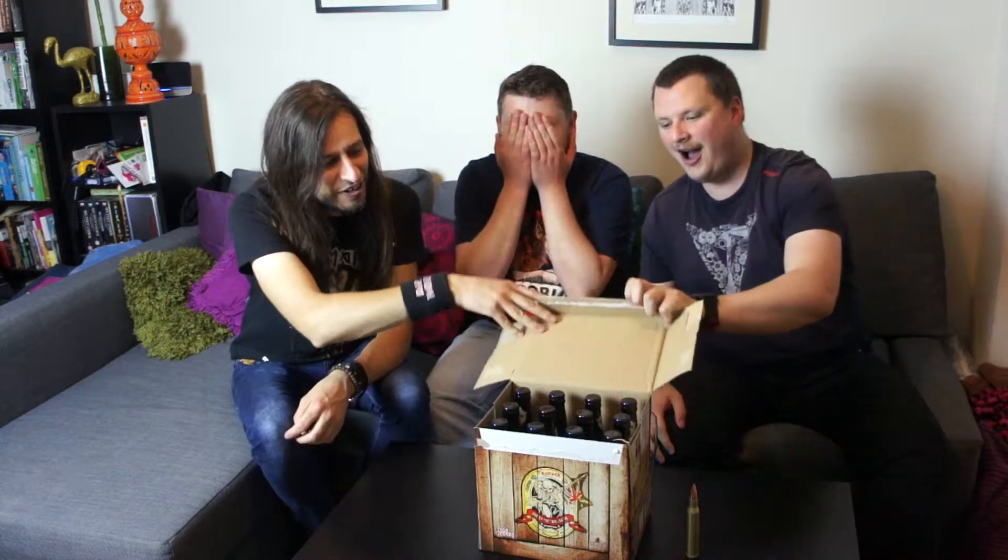Do you want to jump in? Let's jump into the box. Bottles! Well, that's what we expected. I was expecting cans.